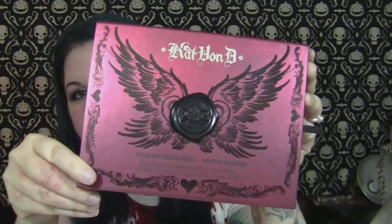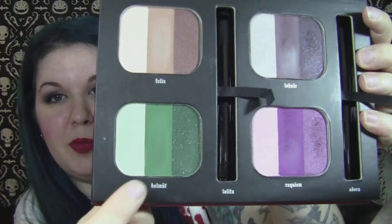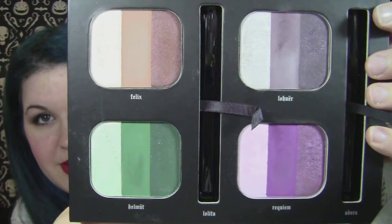Then the next year was the Starry Eyes palette, which is a lot more compact. It had four of her trios in it — giant trios. It has a little eyeball design. Felix, Loner, Helmet, and Requiem are the trios. And Helmet is available as a single as well, which is why I don't have that one in my trio collection.